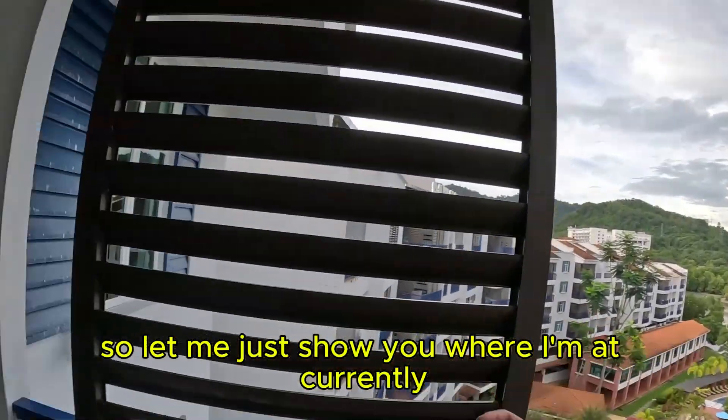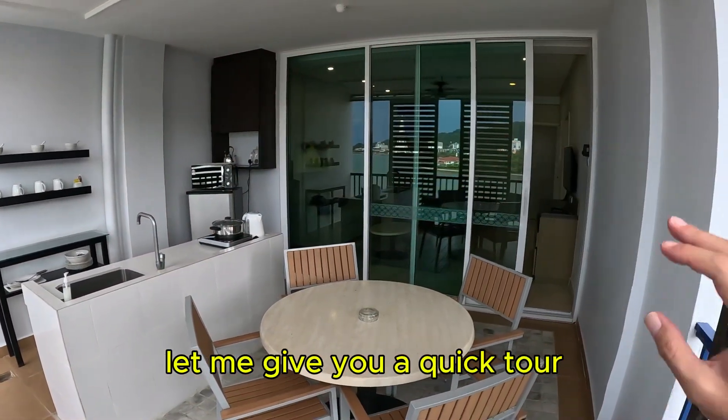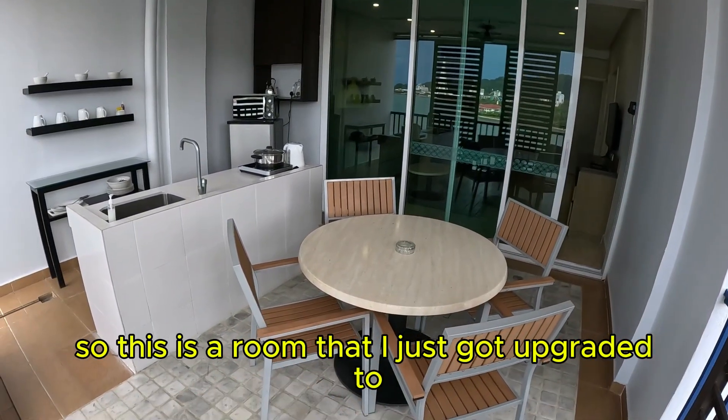Down below is the pool. So let me just show you where I'm at currently. This is the hotel room, and let me give you a quick tour. Then after that, we will go somewhere else in Langkawi and see how it is today. So this is the room that I just got upgraded to.